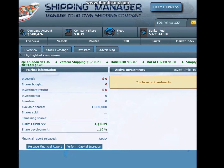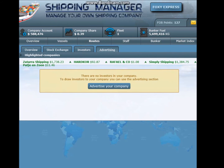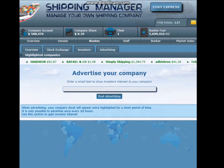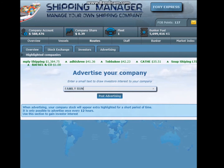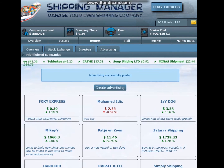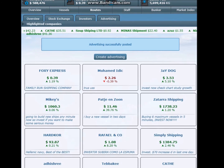I'll probably work on getting a fleet of about five or six, and then maybe start looking at investing. But I think it might be a good idea to advertise my company. So, Foxy Express - enter a small text to draw investors - 'Family run shipping company.' I've got some points for that as well. And 1.19% up in shares.